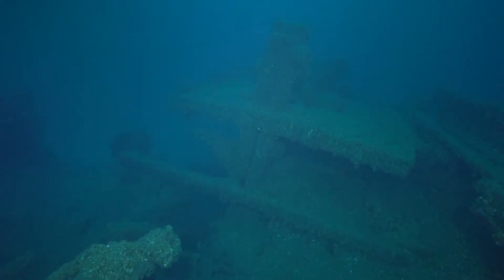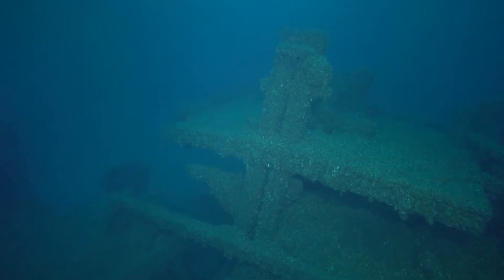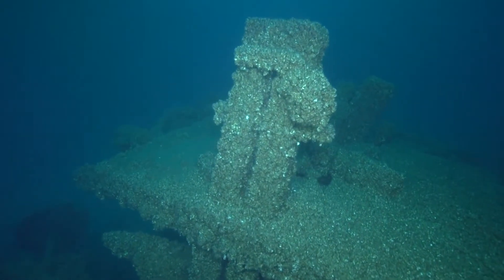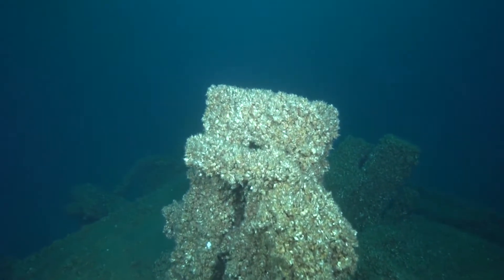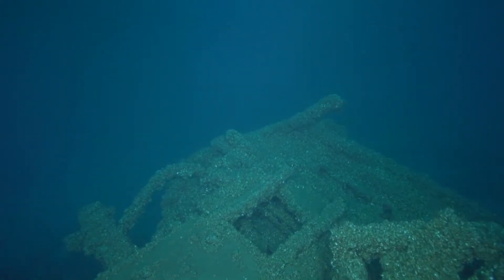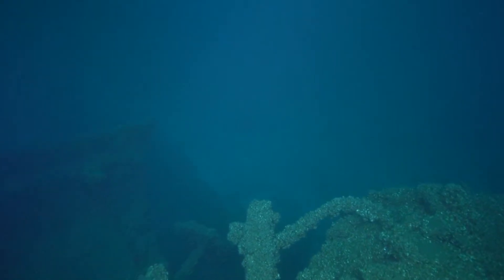At the very stern of the wreck, we see the transom has fallen away. This is the transom, now laying back almost parallel with the bottom.